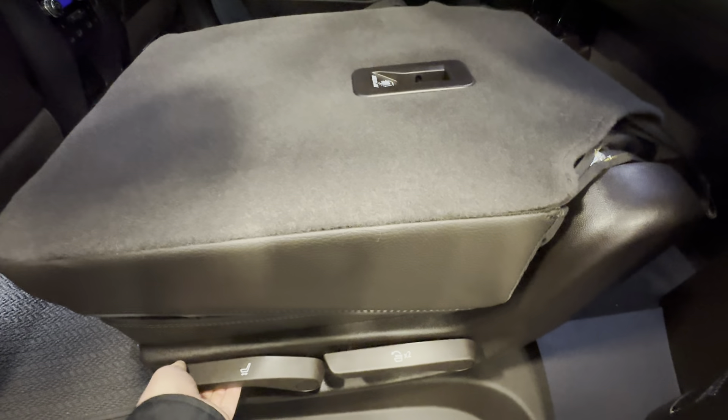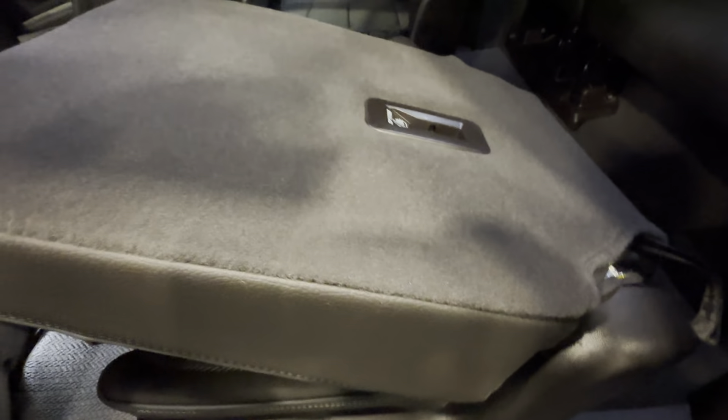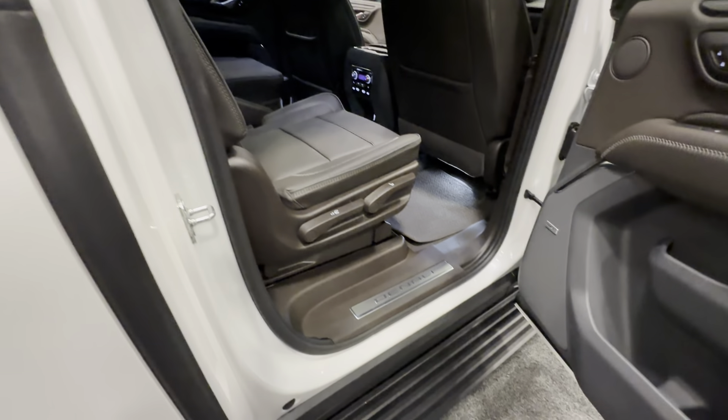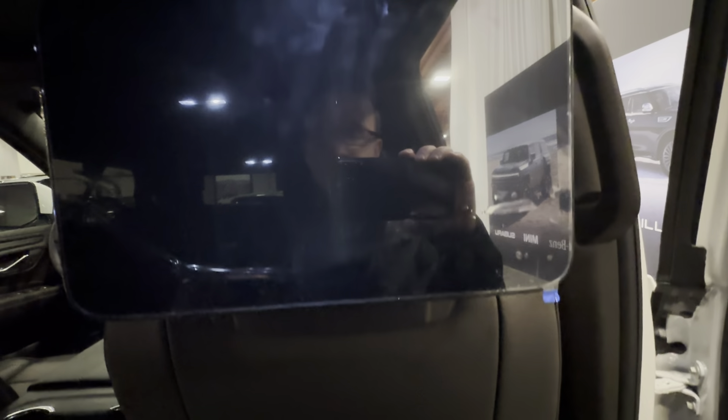I cannot get the seat up — oh wait, that's right. This requires two hands. I'm filming with the other hand. Nice. Let's just see how this feels — oh, I've got a TV back here. Sweet. I think I'm going to go slowly.